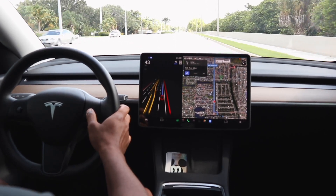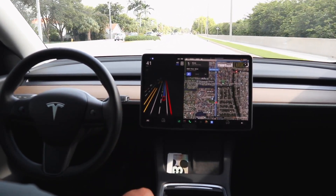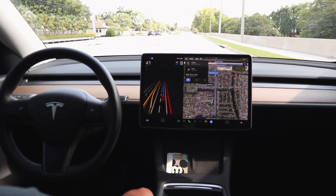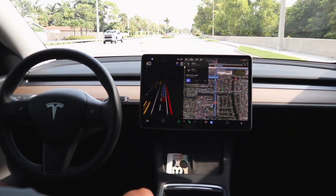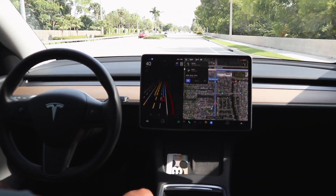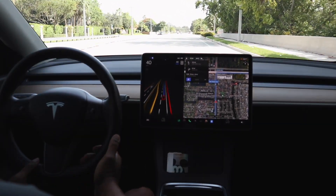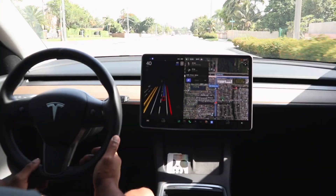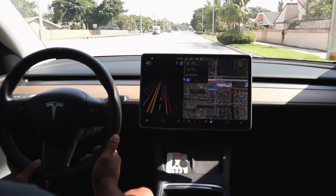The speed limit here is 40 and we're at 43, so I want to bring it down to 40 for the sake of minding the speed limit. Traffic is moderate. We're going to be making a right-hand turn up at the traffic light ahead. This version of FSD — we're right on the cusp of the next software version being released, which is .13.